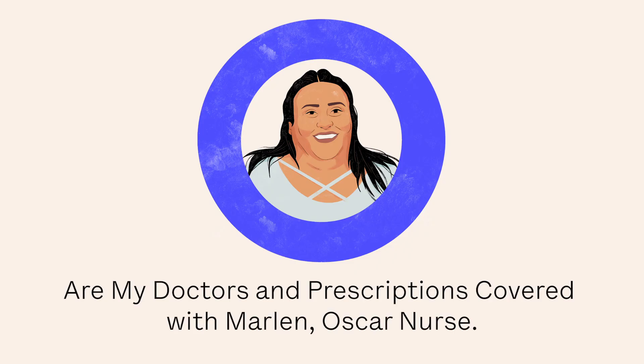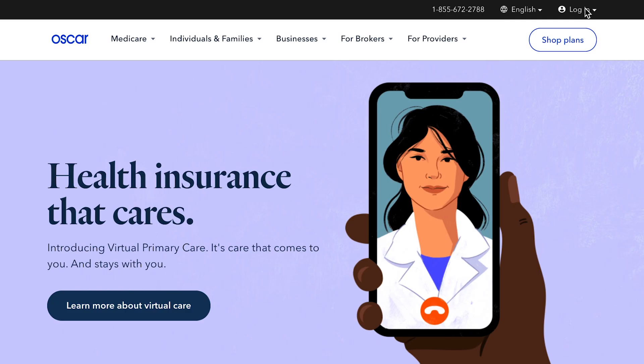Whether you're checking on your current medications or looking for a new doctor that accepts Oscar, you'll find everything you need in your online account. I'll show you how.